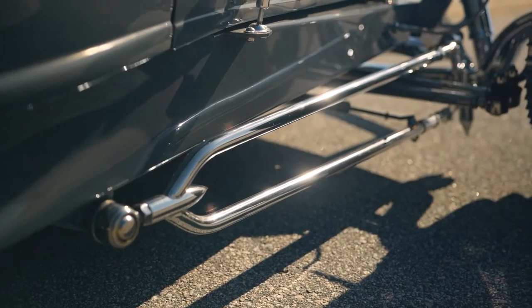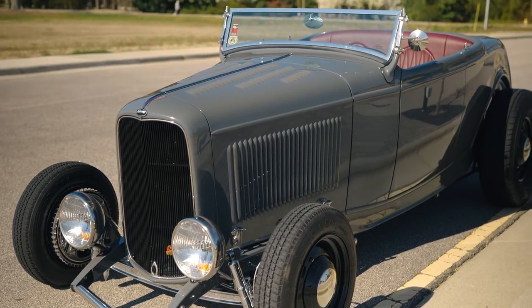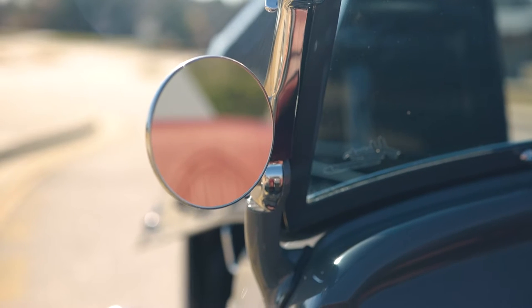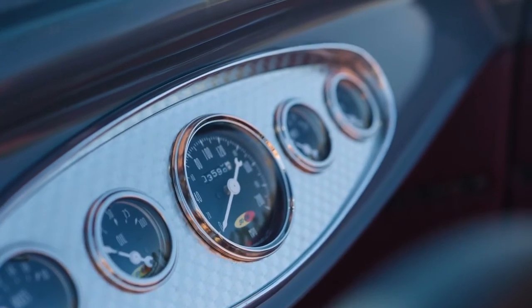They call it a Highboy Roadster. As you can see it's fenderless and topless and the story behind that is back in the 40s and 50s these cars were being hot rodded and raced, and weight is your enemy. So these young kids were stripping off the fenders, stripping off the hoods to make them lighter. That's where this style of car came from and I've always gravitated towards that simple stripped down look. So we built it to emulate the race cars from the 40s and 50s.